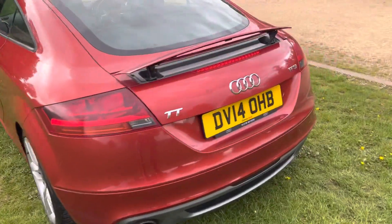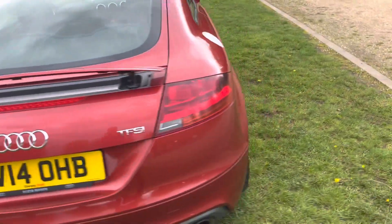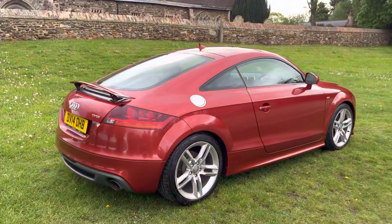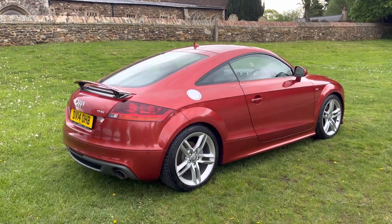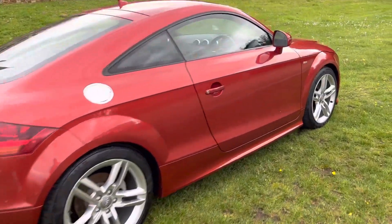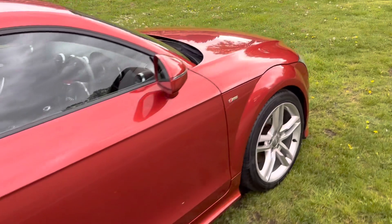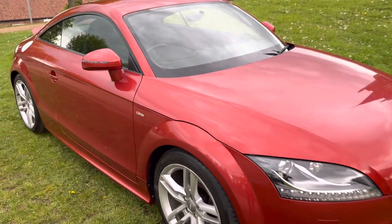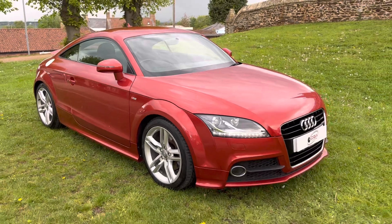It's a really nice spec car as well. It has parking sensors, daytime running lights, the electric rear boot spoiler, and it's a six-speed manual. Very low miles — this car has all the service history with it as well, which we'll put in the advert.